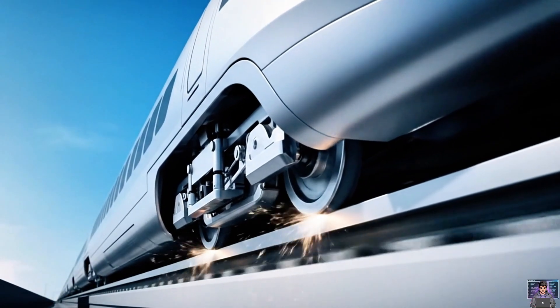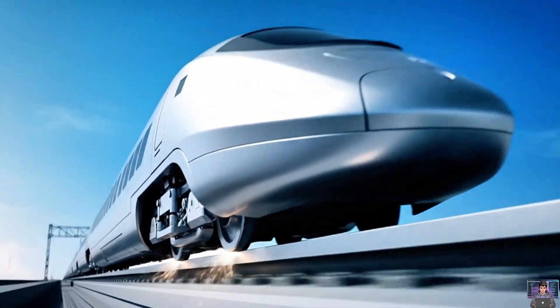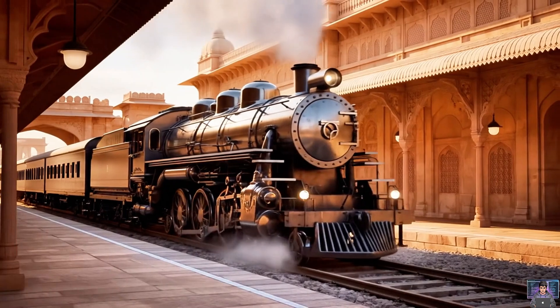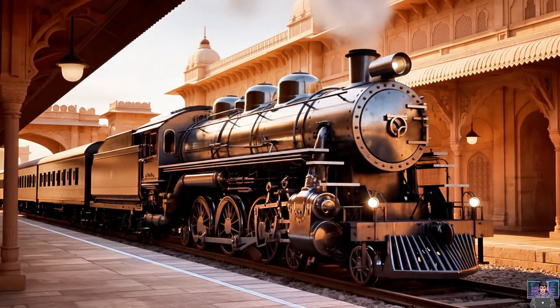High-speed trains use magnetic brakes. Powerful electromagnets clamp onto the rail, creating intense friction. From air pressure to magnetism, train brakes master colossal momentum — a marvel of engineering, keeping our journeys safe.